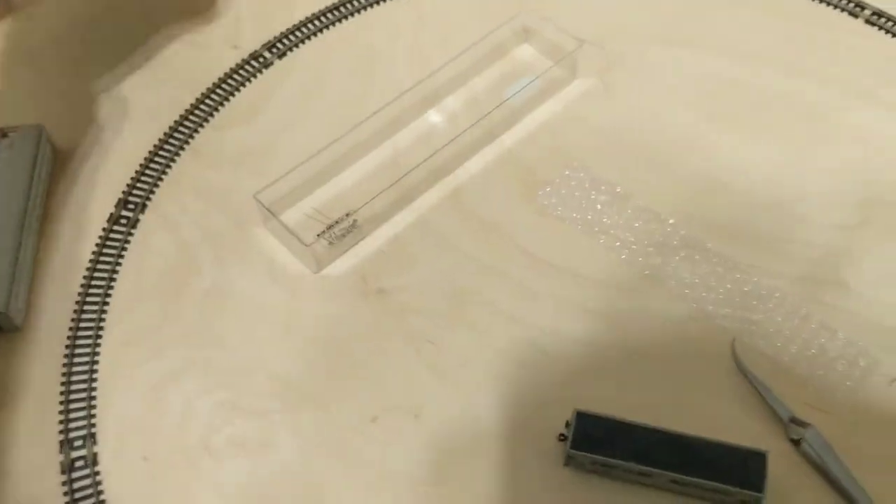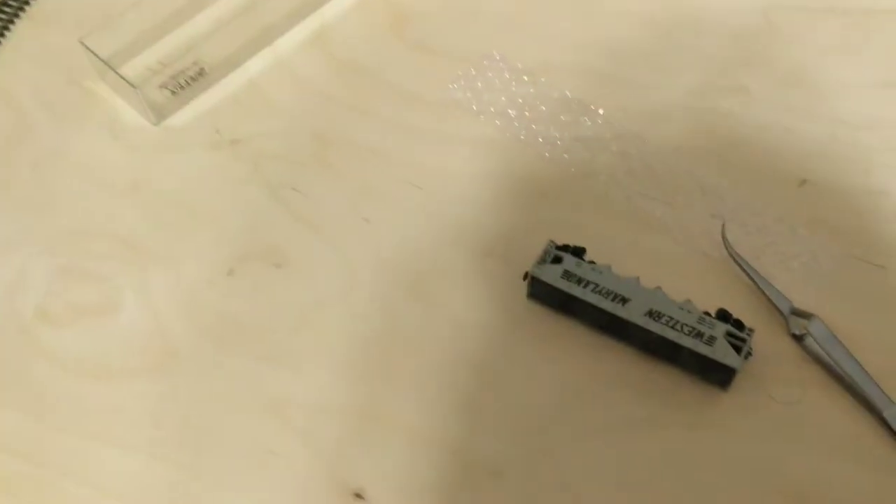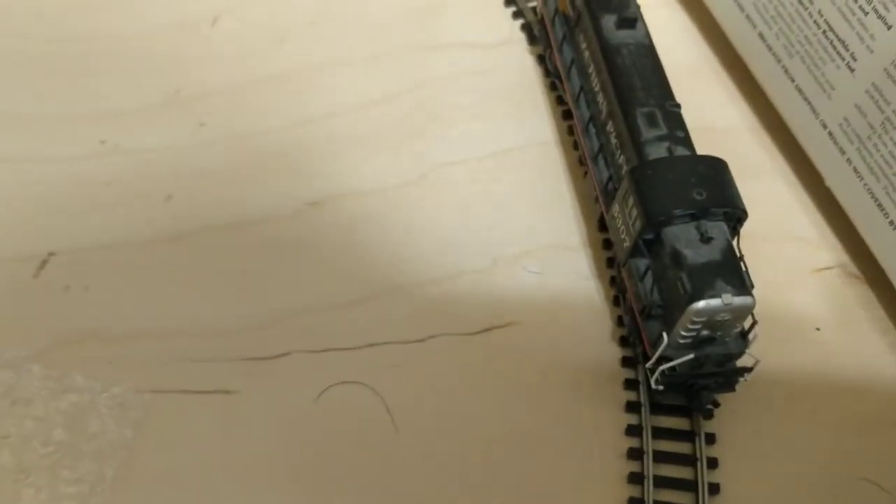And this is the little layout. That's my Broadway Limited Pennsylvania — you guys have seen that before. That's another Atlas RS3. That one's really good.